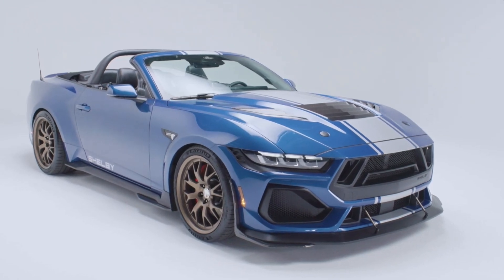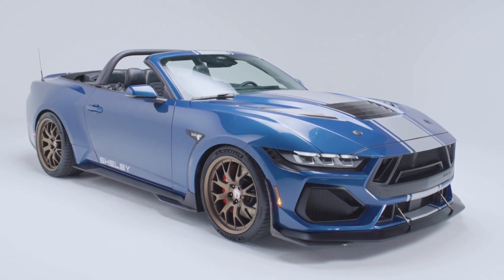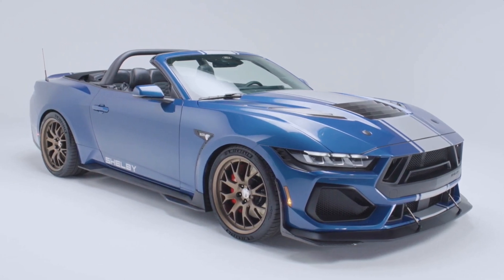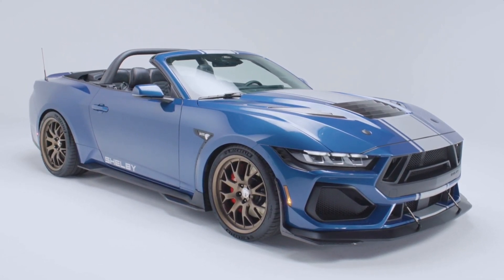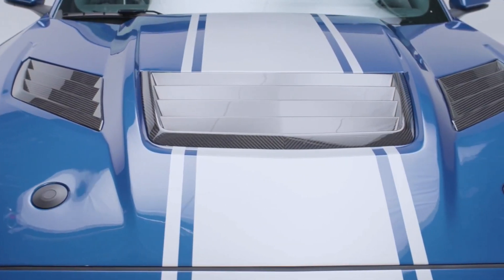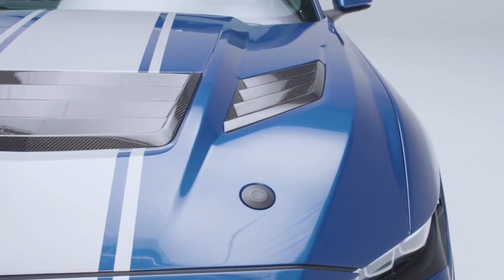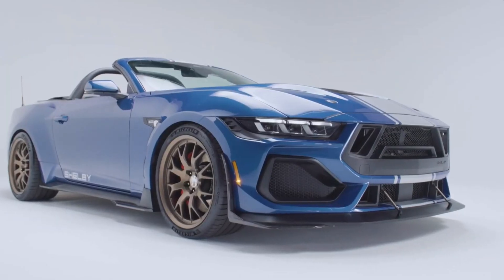What makes the 2024 Shelby Mustang Super Snake S650 convertible so special? It's the audacious styling that first catches the eye. This beast wears its aggression with pride, brandishing a far more assertive look than its predecessors. Carbon fiber is the material of choice, adorning the hood extractors, wide-body fenders, and rear lower diffuser.